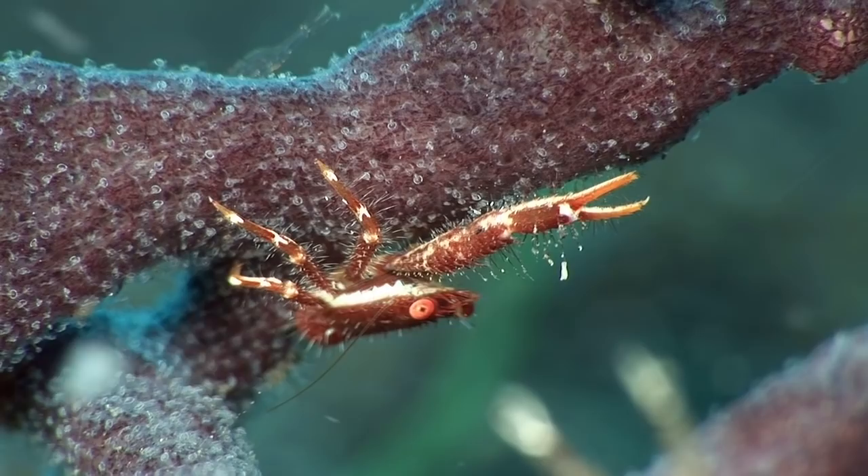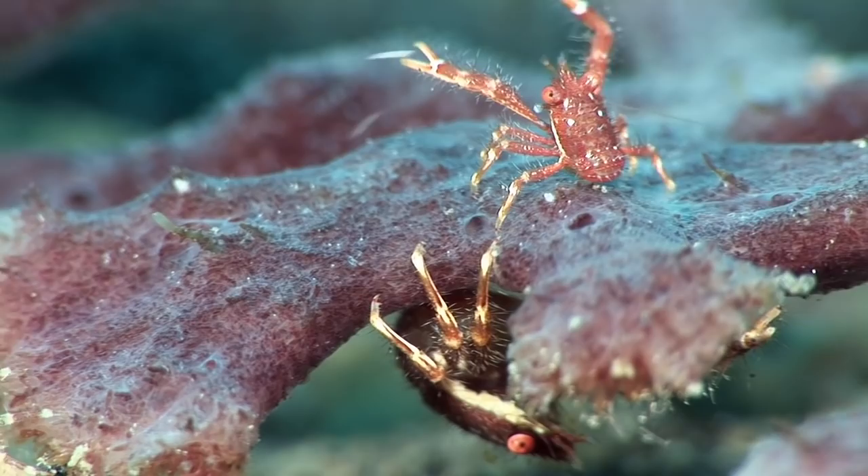Space on the reef is at a premium, and competition between individuals is fierce.